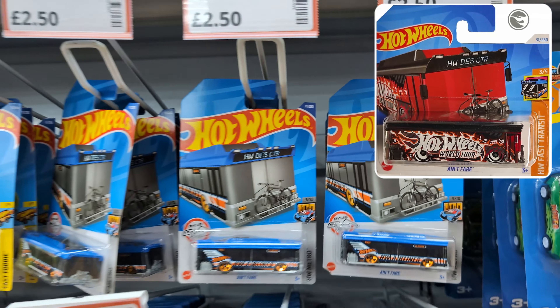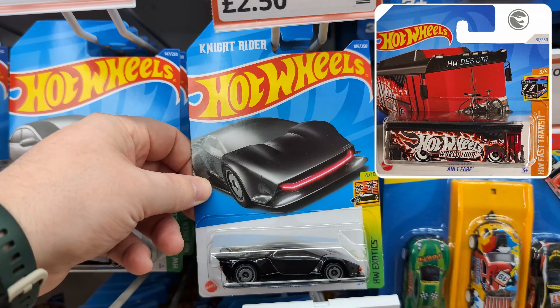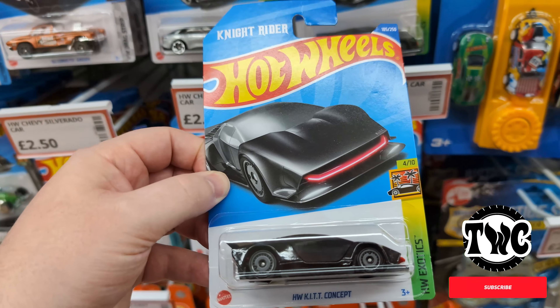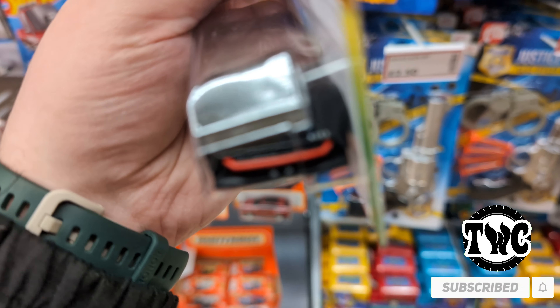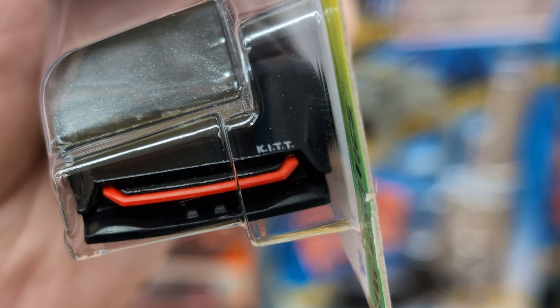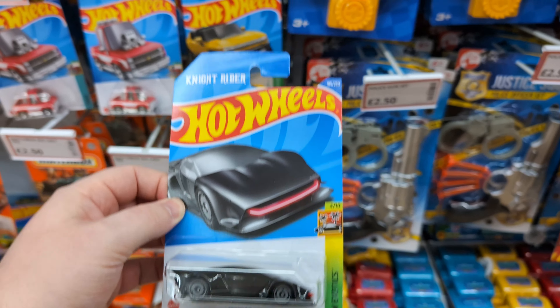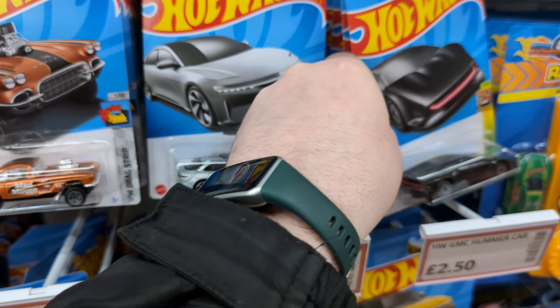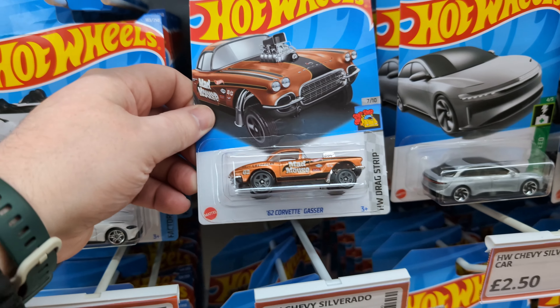There's a load of the Ain't Fur — there is actually a treasure hunt out at the moment in the new 2024 stuff for that one. Oh, the Hot Wheels Kit concept car — Night Rider! It's got 'Kit' written there on the front; I've never noticed that before. It's a cool little concept car but not really for me. Let's see what else they've got — there's a Lucid and a Corvette Gasser.